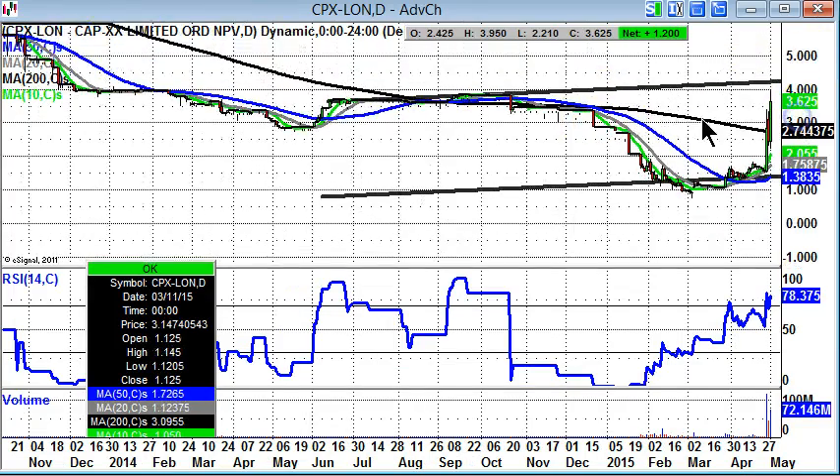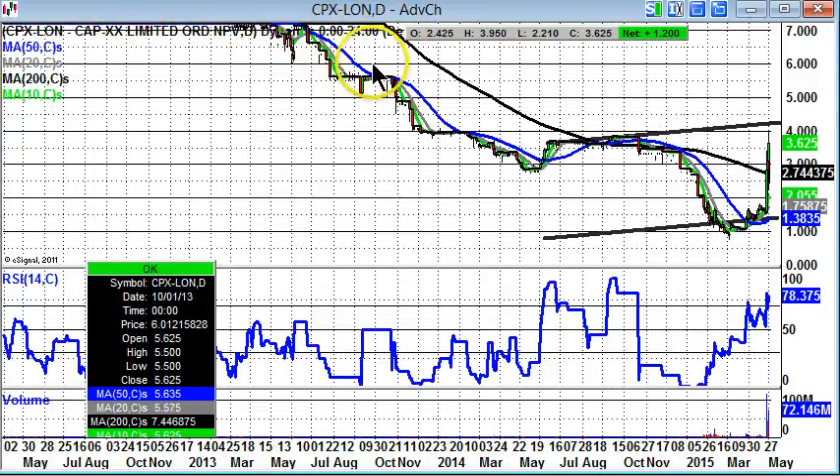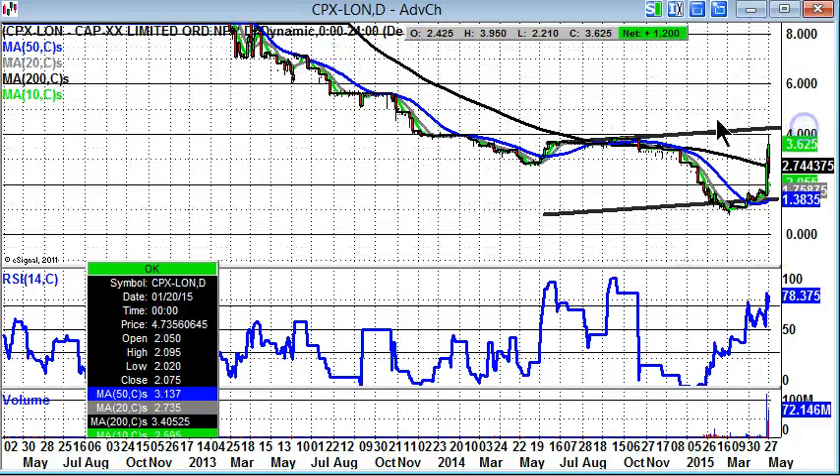The good point here is that if we can clear 4 pence by the end of this week, there isn't really much chart resistance until about 6 or 7 pence, which was support on the way down. So that really does look like an encouraging situation, especially while we remain above that 3.4 pence resistance in the first instance.